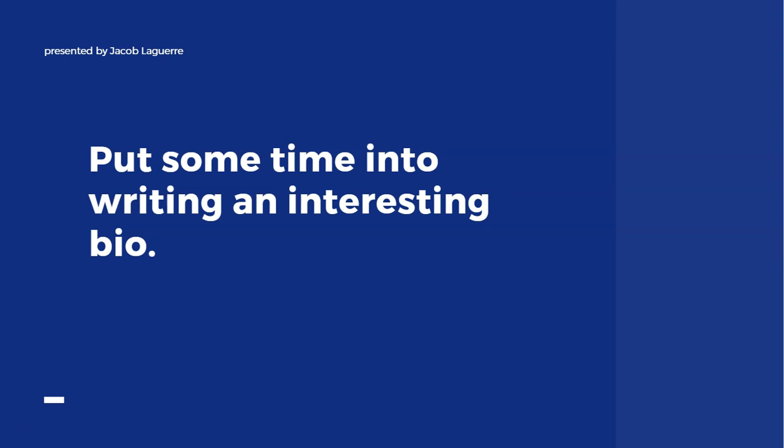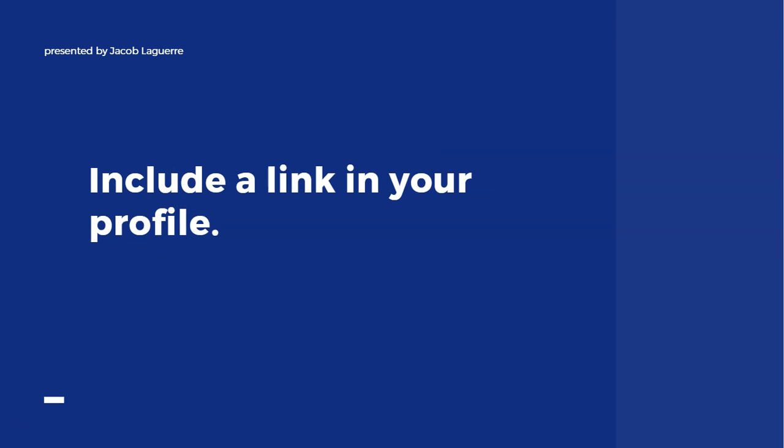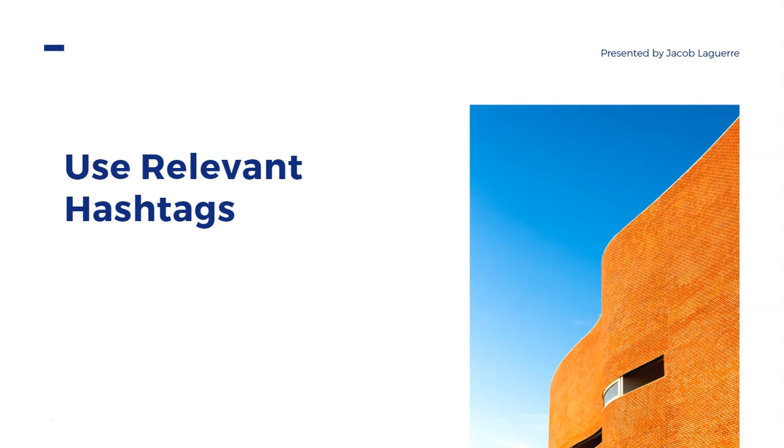Don't forget you can also include a link in your profile — to your blog, another social media account like Facebook or YouTube, or anywhere else. Make sure you take advantage of that, because as people engage with your profile, some of them may check out your bio, see your image, and some might even click that link to see what's on the other side.